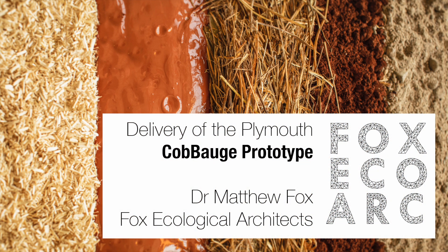Hello, my name is Dr Matthew Fox. I'm a researcher on the Koboge project, but also a practicing architect. I have my own small architectural practice and one of the benefits of being part of the Koboge project was that I also got to be part of delivering the first Koboge building in the UK. I'm going to go through the construction process, the design process, and all of the different stages to completing the Koboge building at Plymouth.